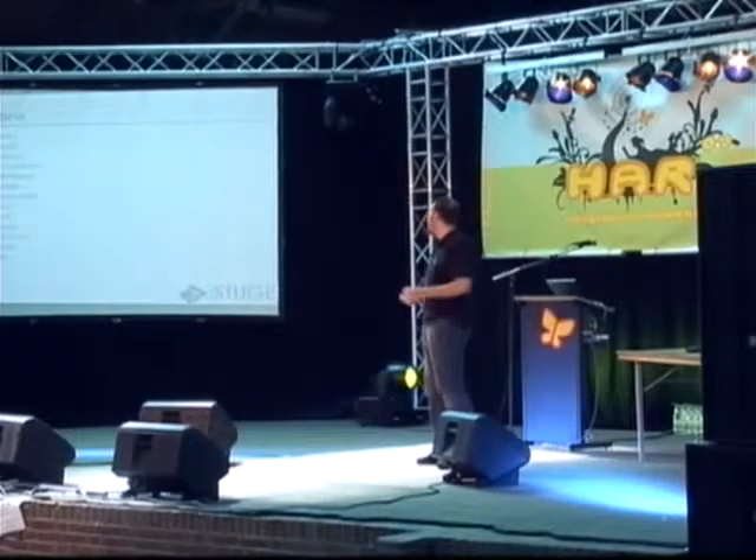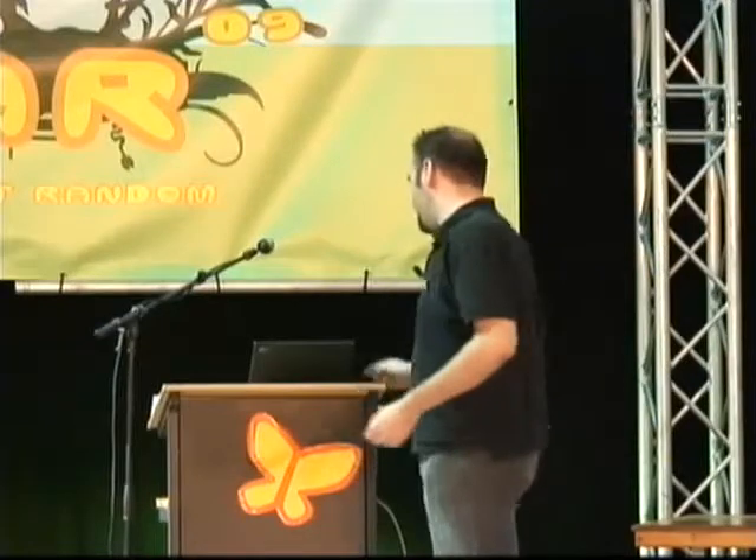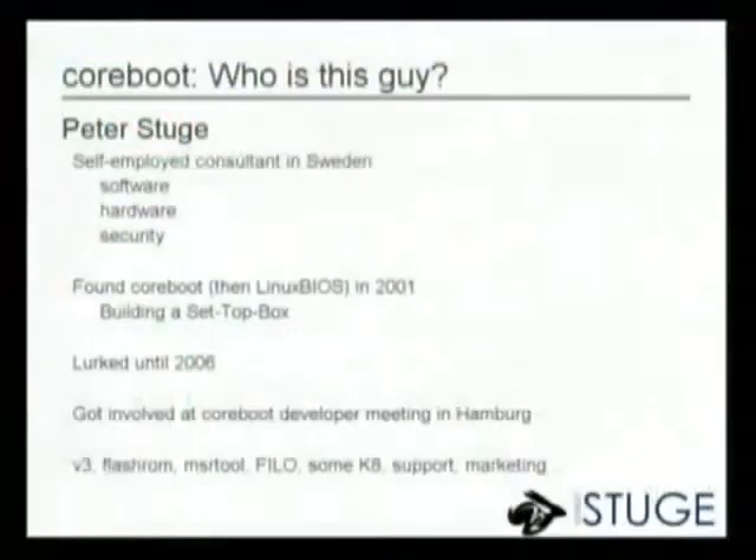Security stuff — attacks and defenses. I'm going to sort of come to a conclusion, and then I have some thanks and links for you. Who am I? My name is Peter Stugge — you've heard that already. I'm a self-employed consultant in southern Sweden. I do software, hardware, and security work, everything from microcontrollers to databases, systems design, and more.